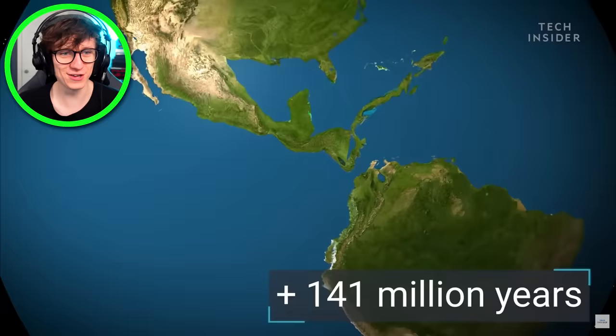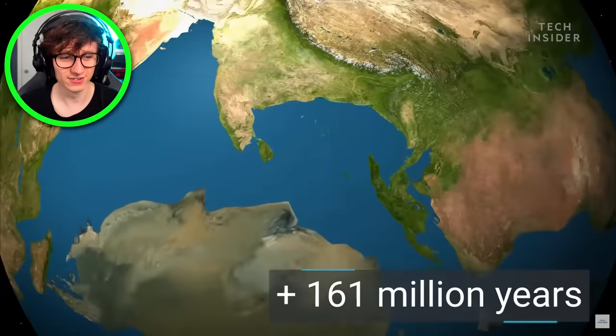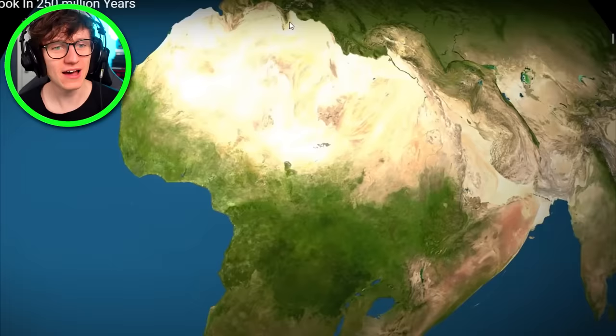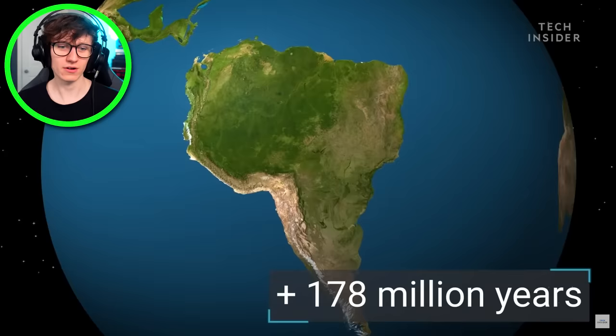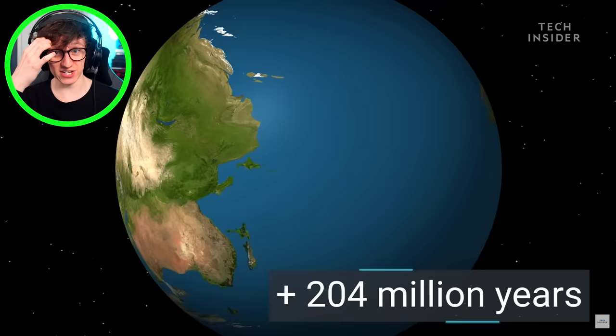130 million years. USA is still looking pretty similar. Australia is still on a mad one. I don't know where Antarctica's off, but he's gone for it. Africa's really ruined some nice swimming and scuba diving spots in the Mediterranean. South America has a continent which looks pretty much the same. North America is kind of getting mashed up though, and the Pacific has gotten even bigger.